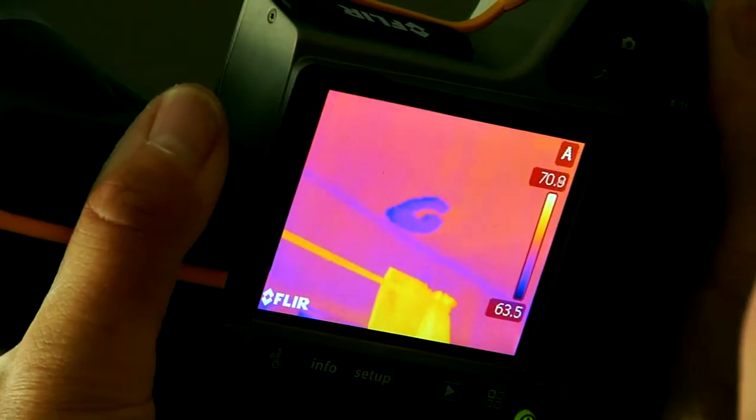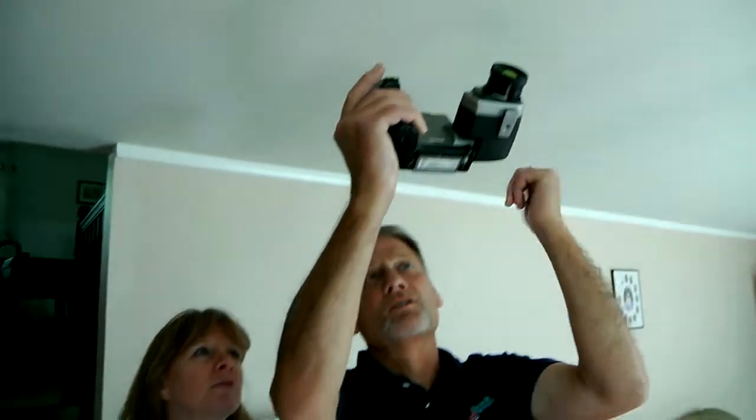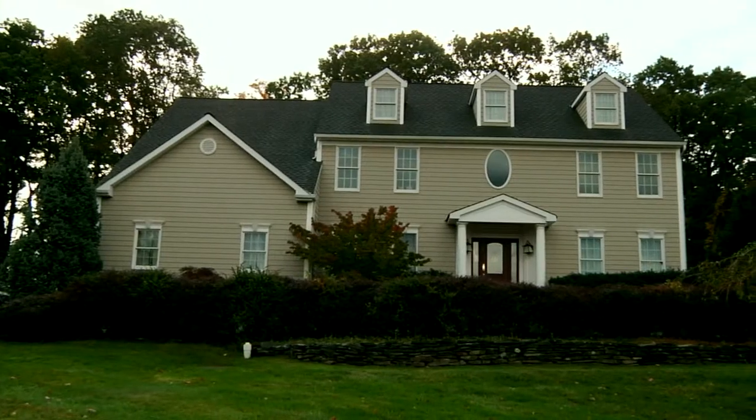We are the infrared inspection specialists in New Jersey. Our goal is to provide state-of-the-art, non-destructive infrared surveys which save our customers time and money and provide true peace of mind.